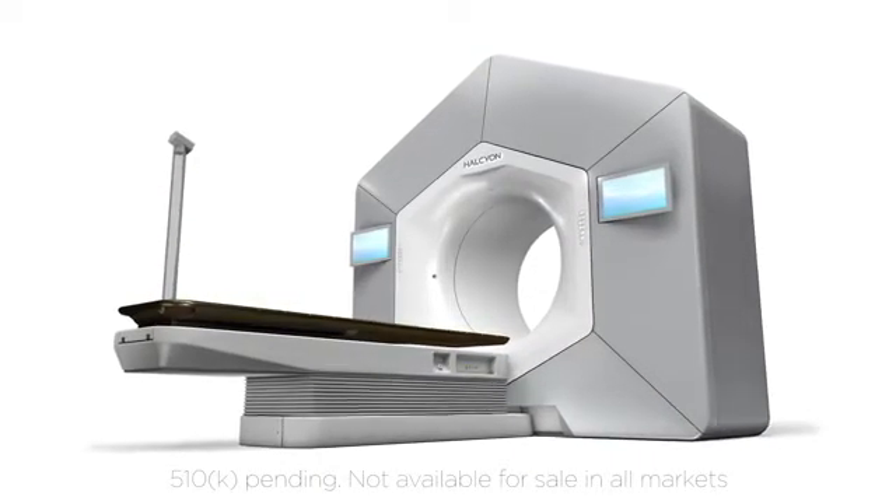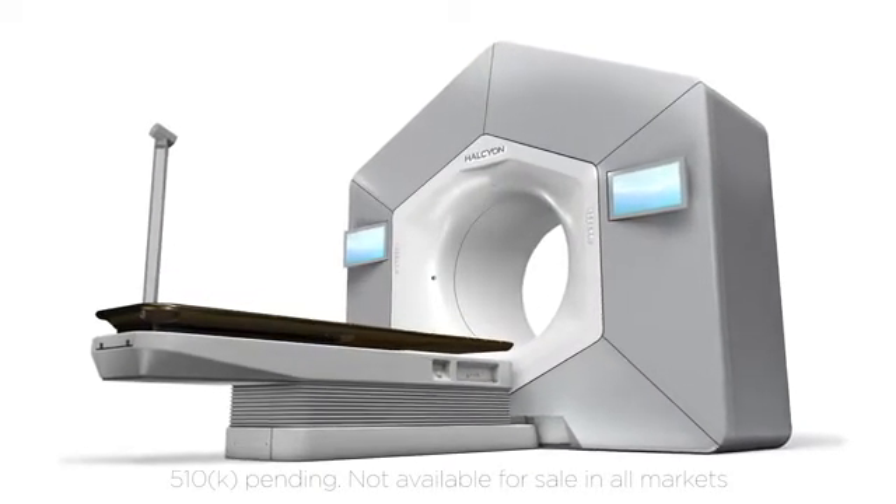This is a very exciting time right now. We are launching Varian's newest platform called Halcyon, and it has been completely transformative. It's a new system from start to finish. It includes the latest and greatest in technologies with a new stacked multi-leaf collimator, solid-state modulator, as well as a 4 rpm ring gantry design.